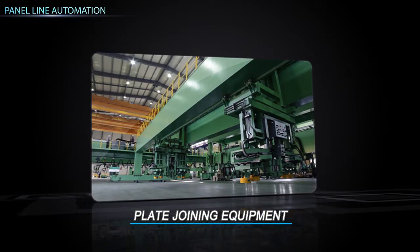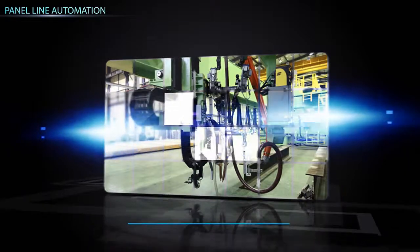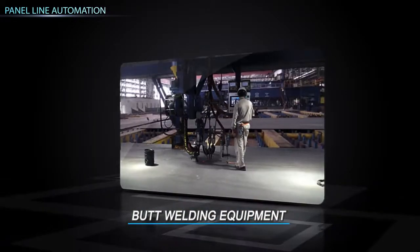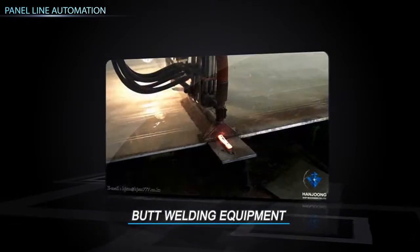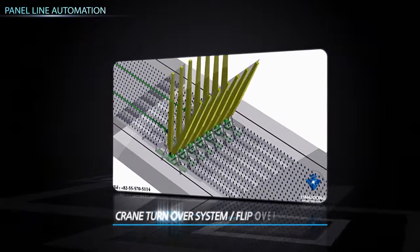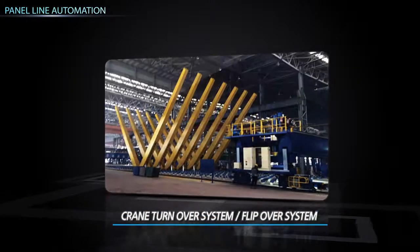Gap control for plate joint and plate fit-up by TAC welding. Butt welding equipment is a saw welding equipment that can weld without beveling up to 22 millimeters with I-butt joint as a two-side welding system. Turnover system is equipment that turns over the front welded panels for the backside welding.